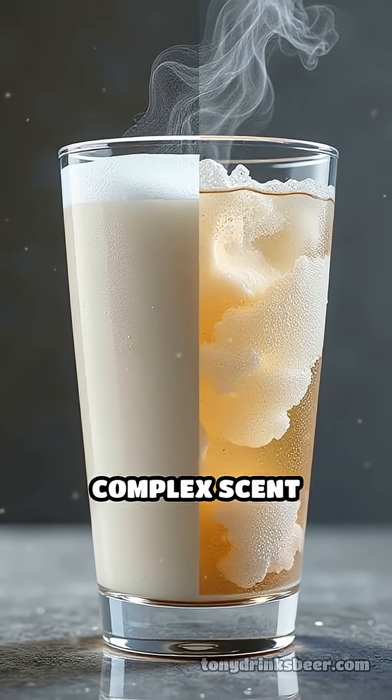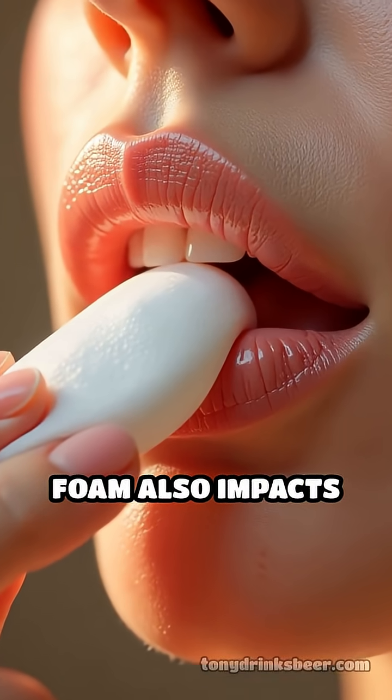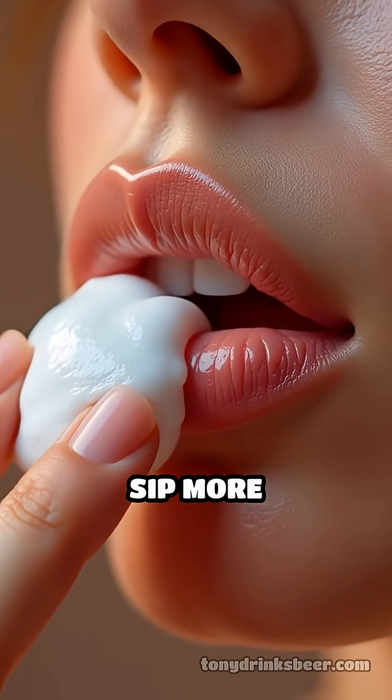Without foam, much of the beer's complex scent would vanish before you even take a drink. The texture of the foam also impacts mouthfeel, adding a creamy, smooth sensation that makes every sip more satisfying.